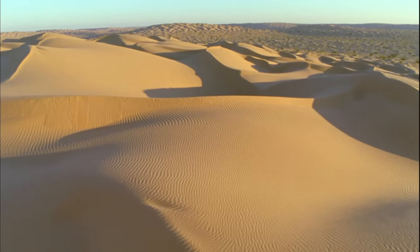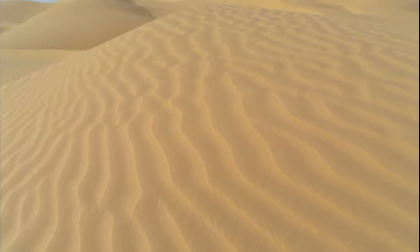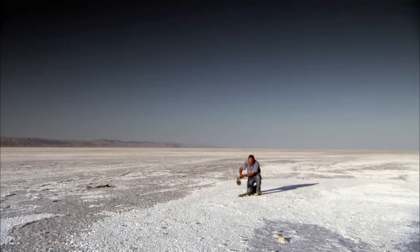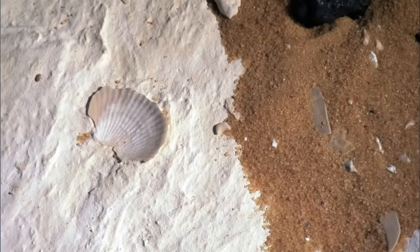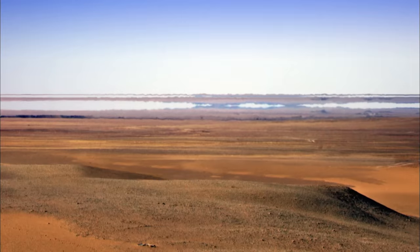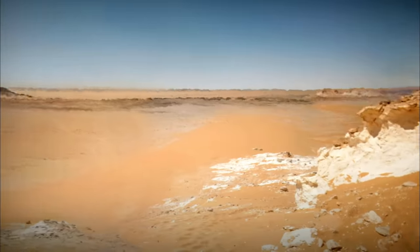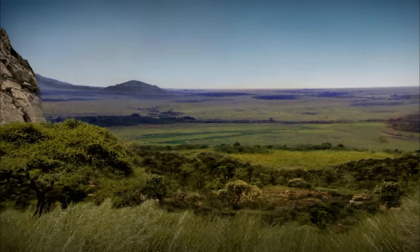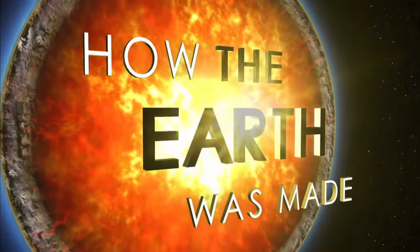the hottest place on the planet, a deadly wasteland that time forgot. Or so scientists believed till they unearthed a series of startling clues: the fossils of sea creatures, freshwater shells buried in sand, ancient settlements with human remains — clear evidence that this stark landscape hides a turbulent past, one that would alter the course of human history and provide a dramatic new chapter in the story of how the Earth was made.